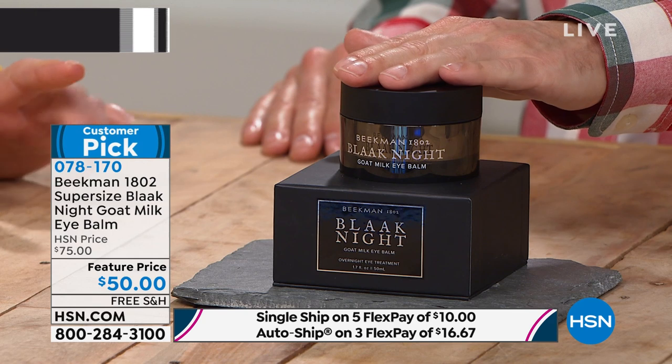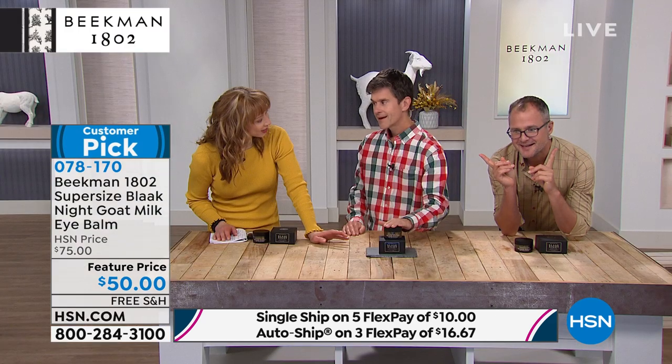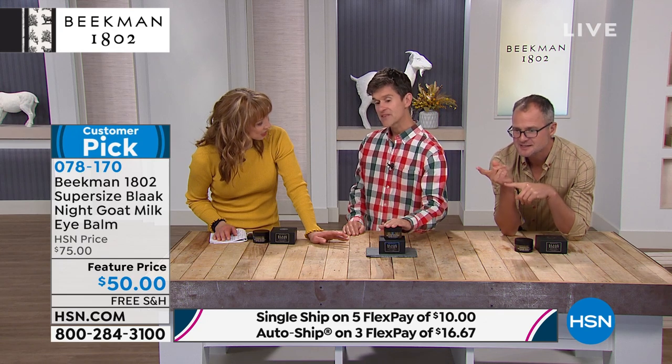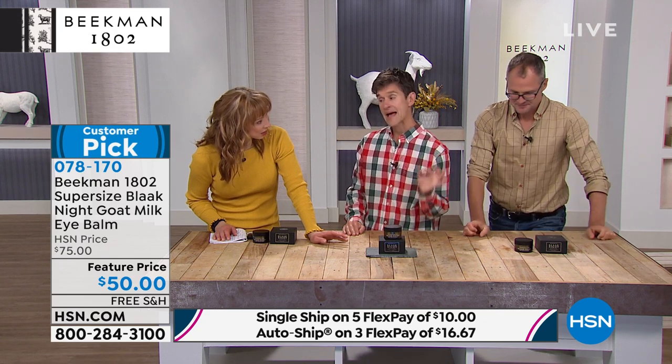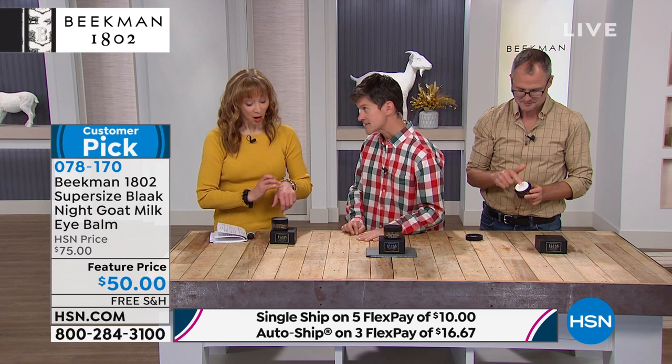Now what is going on? Because when they brought this out, I actually thought, now wait a minute, I thought we had an eye balm. This thing is gigundous — it is a tub of the eye balm. So what this is, is our Black Knight under eye balm. A lot of you are already using this product.